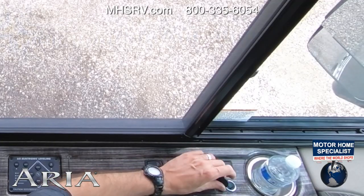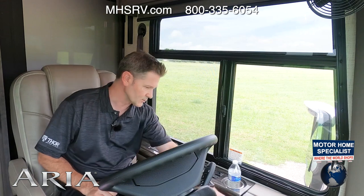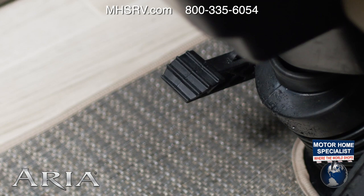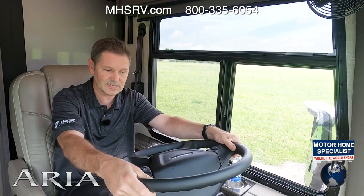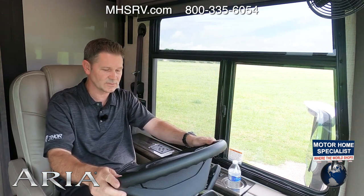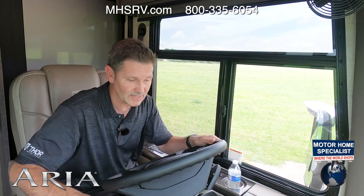You have a 12 volt socket and a cup holder for your on-the-road beverage. Controls for your headlights are right here, and you have your air brakes right here. The pedal down here controls the tilt on your steering wheel as well as the telescoping, so you can dial that in exactly how you want. The stock over here controls your windshield wipers and your lights, and this over here controls your gear and your exhaust brake.